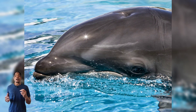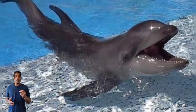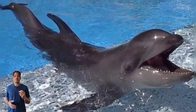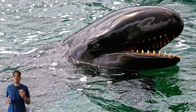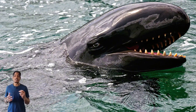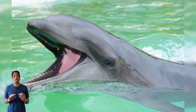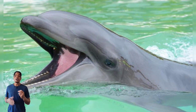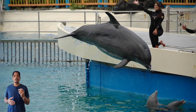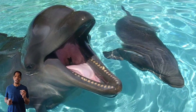Keeping in theme of aquatic mammals, we have the wholphin. Wholphins are somewhat of a miracle and a tragic story at the same time. They are a cross between a bottlenose dolphin and a false killer whale. A false killer whale, despite its name, is actually a species of dolphin, being the third largest species in the world. The first wholphin was born in a Tokyo Sea World in 1981, passing away after 200 days.